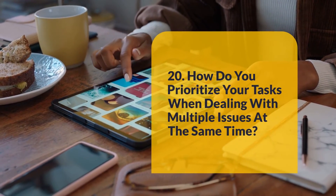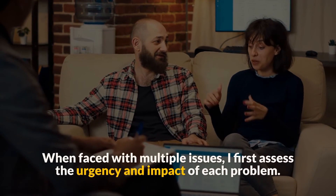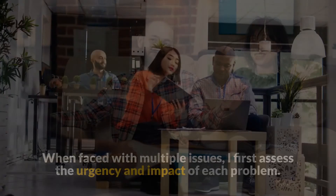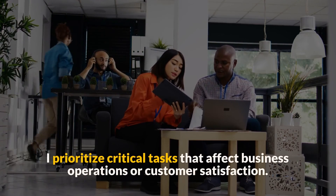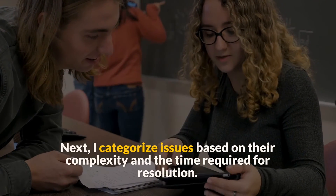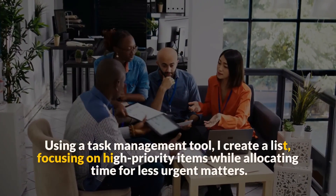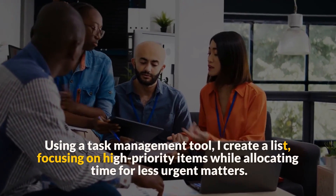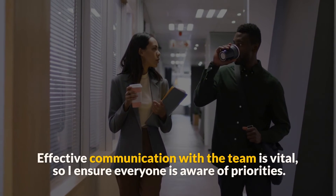Question 20: How do you prioritize your tasks when dealing with multiple issues at the same time? When faced with multiple issues, I first assess the urgency and impact of each problem. I prioritize critical tasks that affect business operations or customer satisfaction. Next, I categorize issues based on their complexity and the time required for resolution. Using a task management tool, I create a list, focusing on high-priority items while allocating time for less urgent matters.